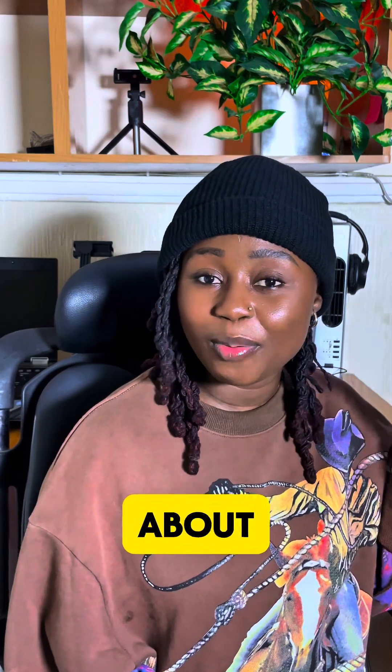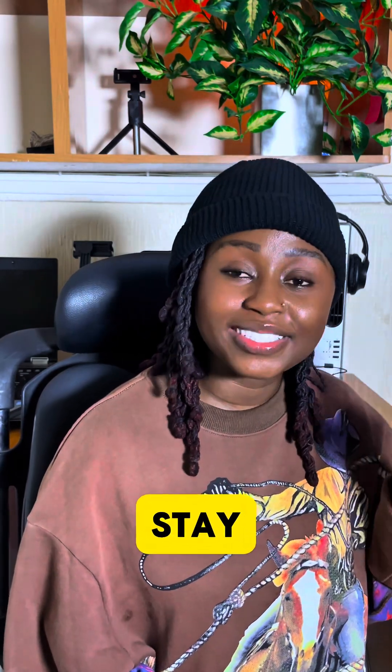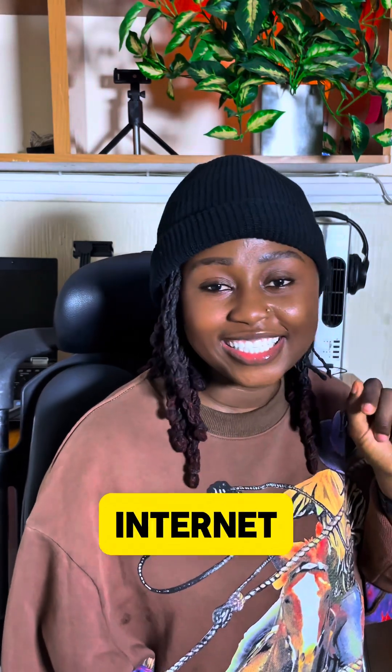Join me next time — let's talk about more tips to help us stay protected and safe on the internet.